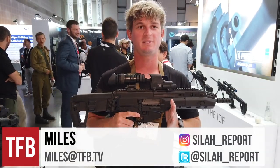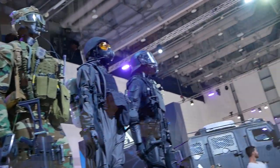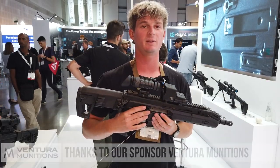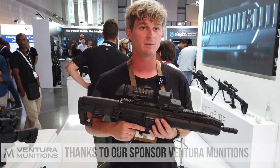Hey guys, welcome to another episode on TFBTV. Today we're here at ISDEF 2019 in Tel Aviv, Israel, and we have IWI's newest addition to the assault rifle market that they are coming here with. Thank you very much to Perry from Israel's Firearm and Security channel on YouTube.